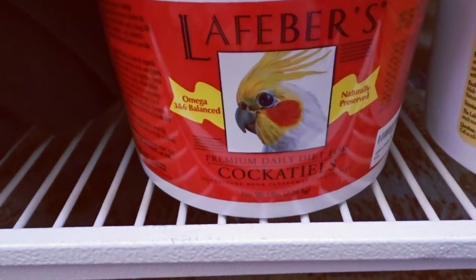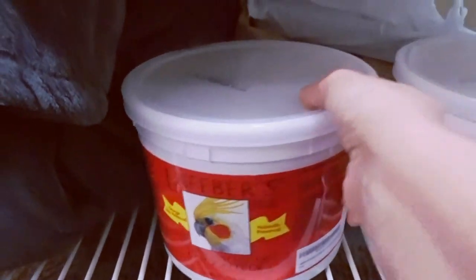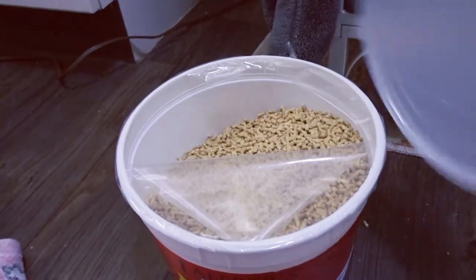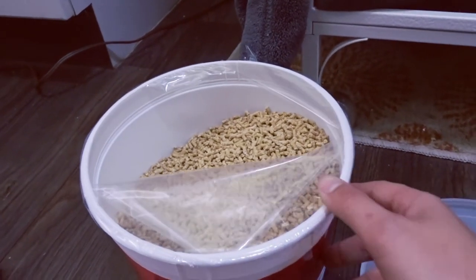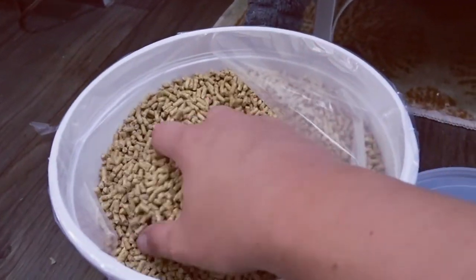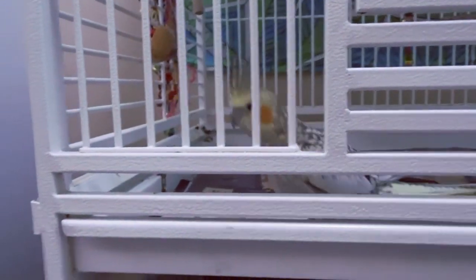This is the brand of pellets that I use — it's the Lafeber's Premium Daily Diet for cockatiels. I love it because it lasts about two to three months for her and it doesn't go bad, so the quantity is great. She can see what I'm doing and is pacing back and forth wanting to eat it.